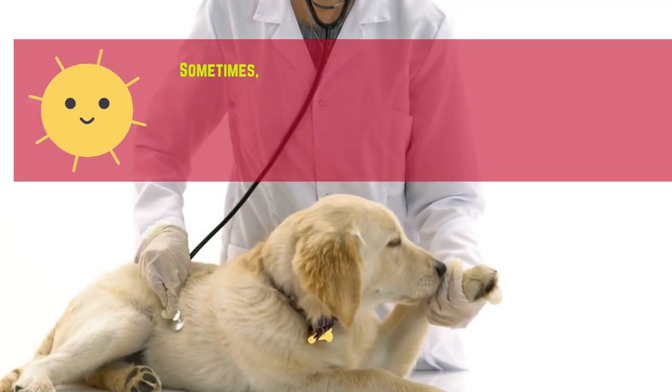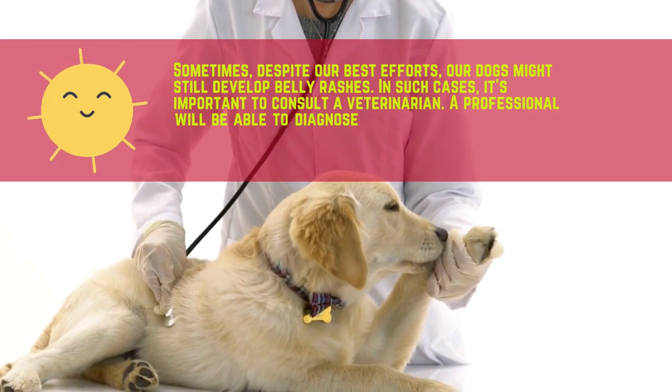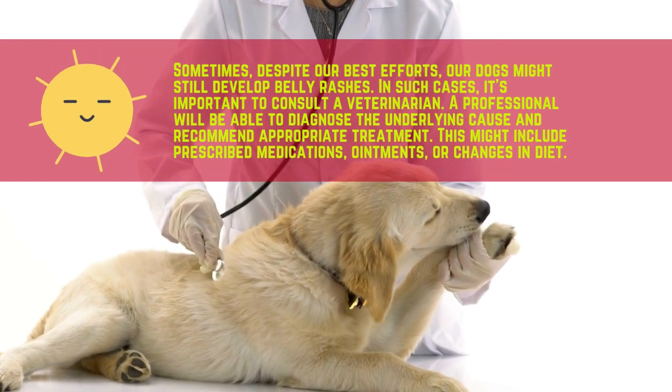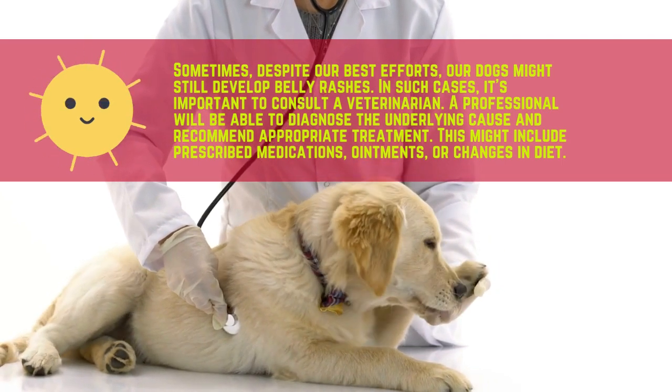Sometimes, despite our best efforts, our dogs might still develop belly rashes. In such cases, it's important to consult a veterinarian. A professional will be able to diagnose the underlying cause and recommend appropriate treatment, which might include prescribed medications, ointments, or changes in your dog's environment or diet.